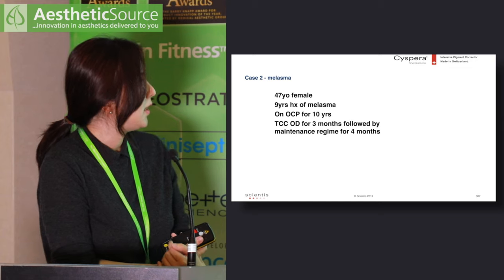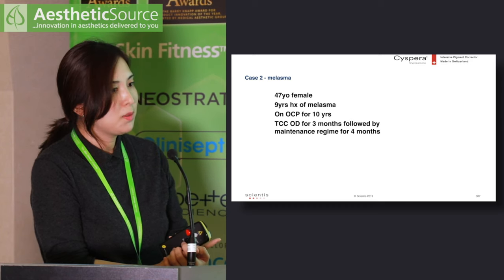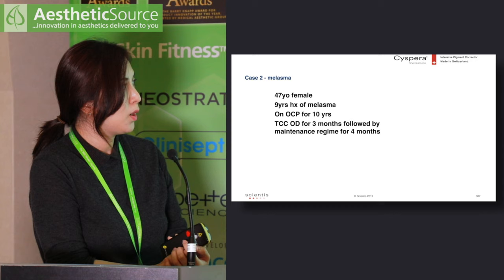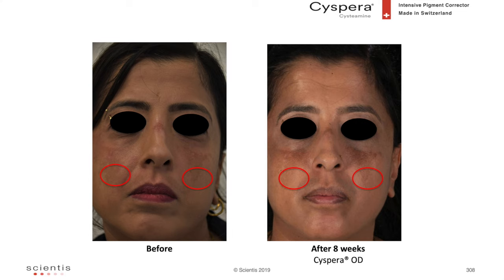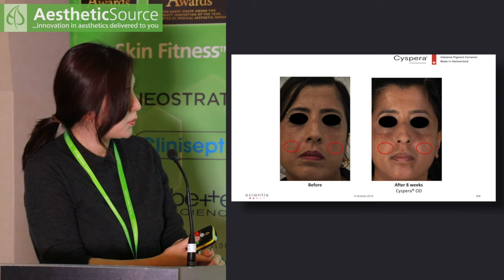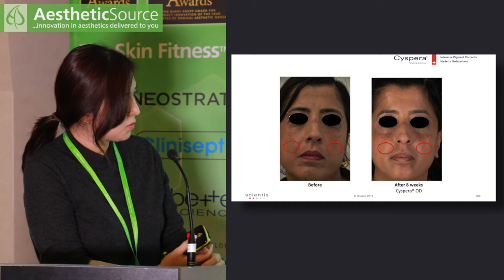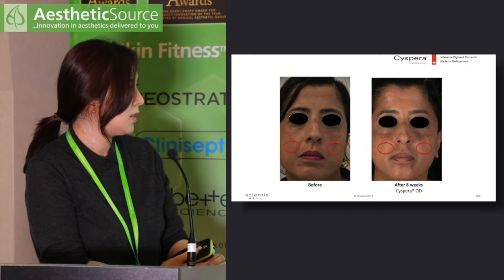The second patient is a 47-year-old lady with a nine-year history of melasma, who had been on the oral contraceptive pill for ten years — she was happy to stop after consultation. She initially used triple combination cream for three months followed by a maintenance regime twice weekly for four months, resulting in partial improvement but still moderate melasma on the malar area. I started her on Cispera and stopped triple combination cream; at eight weeks there is lightening at the inferior border of the hyperpigmented patch on the malar area bilaterally. Maximum results are expected at 16 weeks.